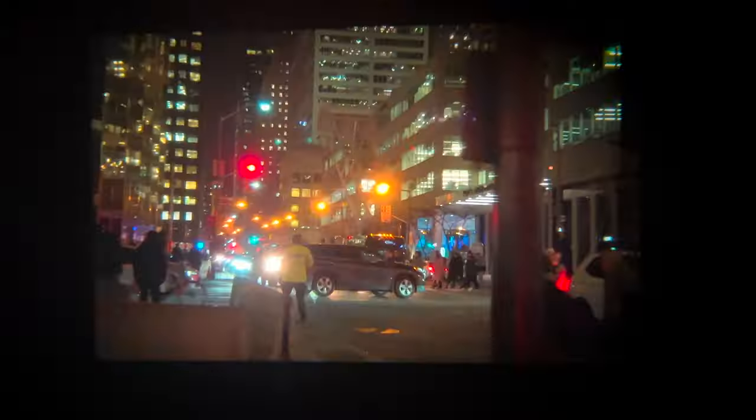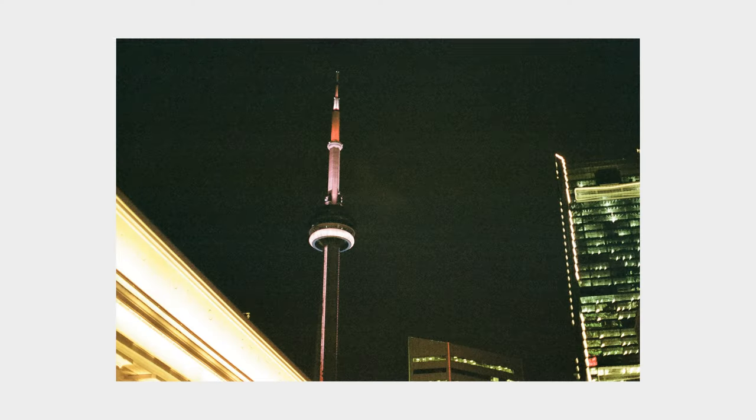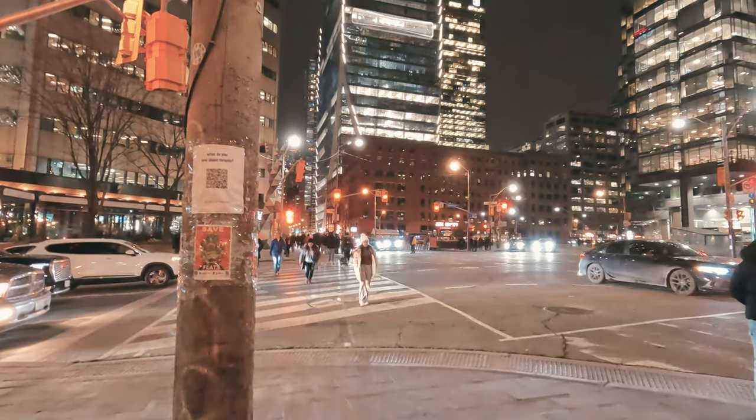Portra 800 works best during daylight, but when we got back to Union Station I also wanted to try a few shots during night time with the city lights, so I started with this intersection. And here comes the last shot of the day before we hopped back into the GO train to go home.